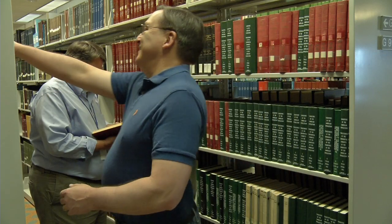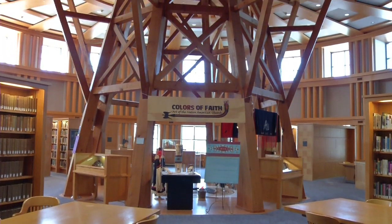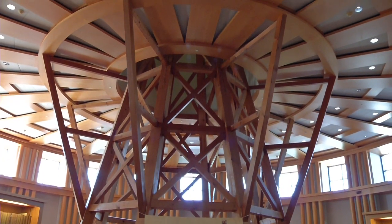The Western History and Genealogy department is amazing, and what library would be complete without its own oil derrick — or at least a two-story wooden structure that looks like an oil derrick.